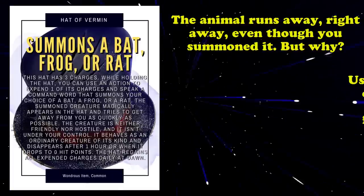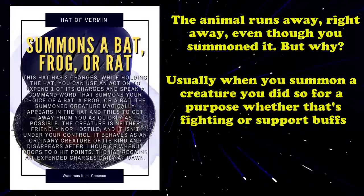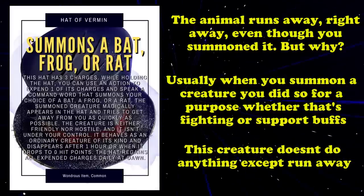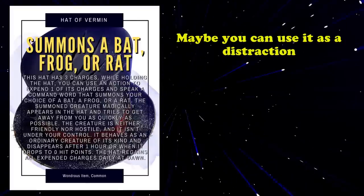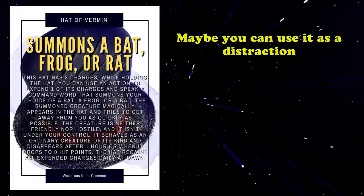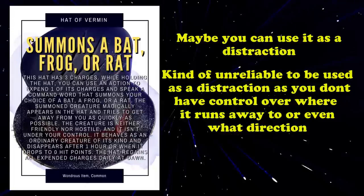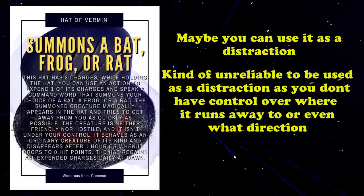Usually, when you summon a creature, you want it to either attack enemies or support you and your party members through special buffs that only the summoned creature could provide. So summoning a creature that wants to escape from your clutches is pretty unconventional with some very niche uses. You could summon a rat while hiding in a dark corner in order to scare or distract a room of guards or commoners, as their focus would be set upon the rat while you sneak past undetected. However, because the creature acts on its own and isn't controlled by anyone, there is the downside of this being too unpredictable and unreliable to use consistently as a distraction.